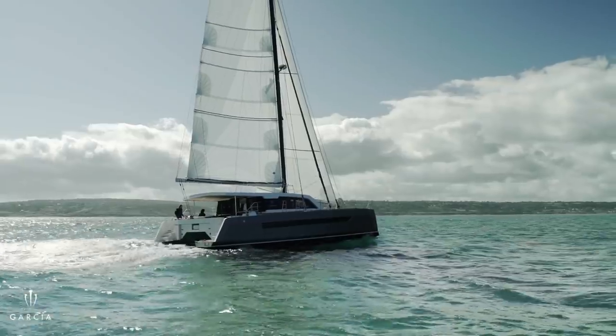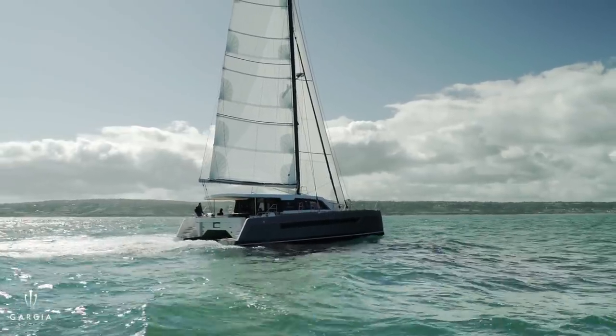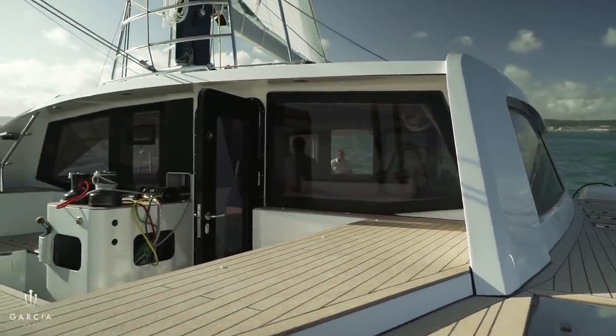And with aluminium it's an interesting material. We've lost touch with alloys, and you think of a metal boat as a heavy boat. But as you go up in scale the ratios change. And this is an 18 tonne boat, which is incredible when you look at the volume of it.